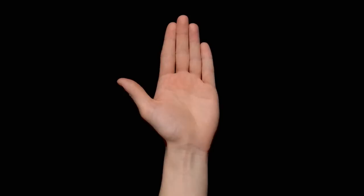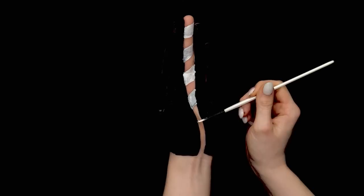Feel those creative juices flowing yet? Perhaps these hacks will get them going! Don't forget to share this video with your friends and subscribe to our channel for more awesome videos! You know, you don't just have to paint on paper — your body can become a canvas! All it takes is a little imagination and some creativity!